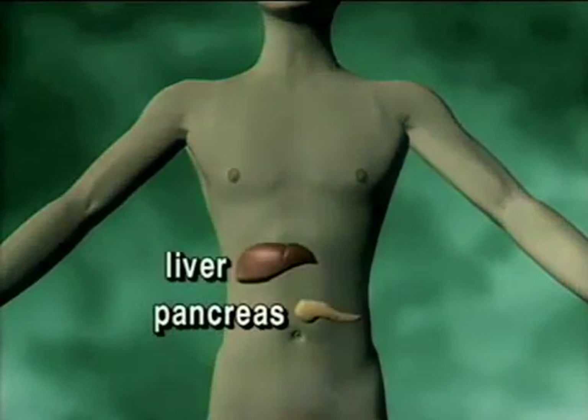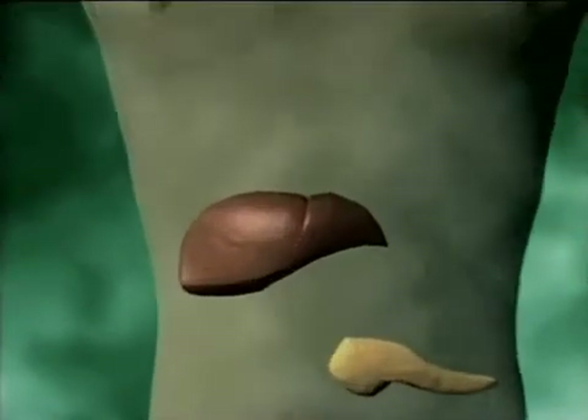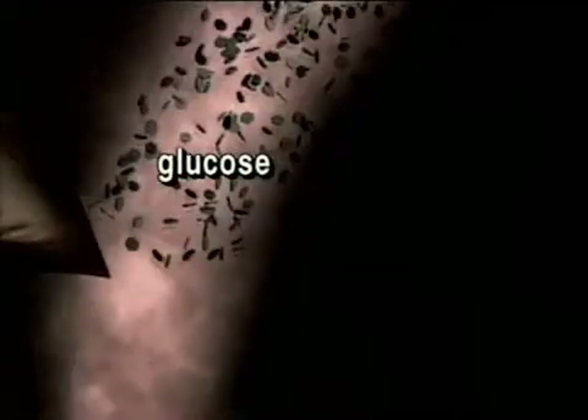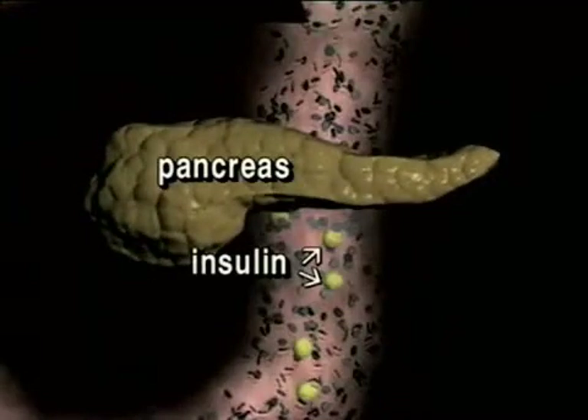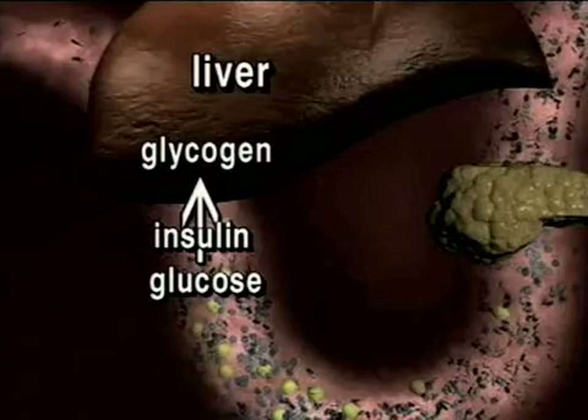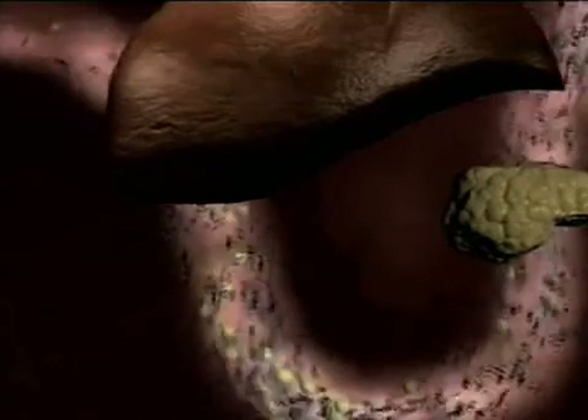Two of the organs which control blood sugar are the liver and the pancreas. The liver is reddish-brown in color and is the largest organ inside the body; the pancreas produces enzymes and hormones. If your blood is rich in glucose, it stimulates the pancreas to release a hormone called insulin. Insulin stimulates the liver to remove the glucose, which it stores in the form of glycogen, and so reduces the amount of glucose in the blood back to normal.